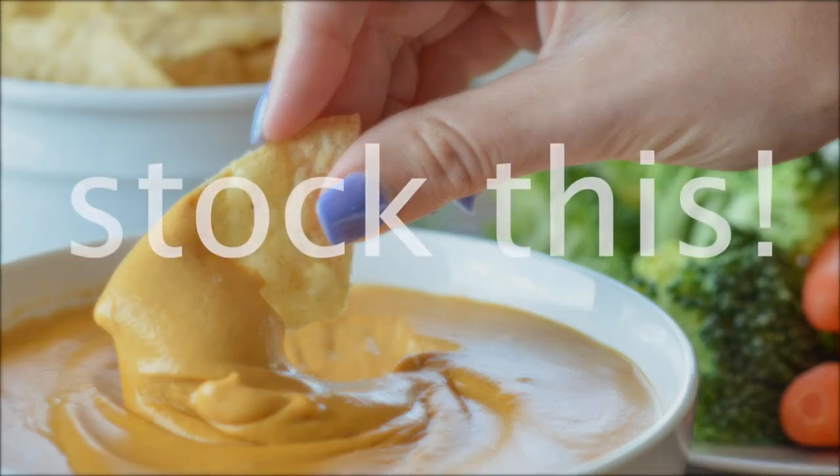If you have healthy snacks — dippables like hummus and salsa — we make queso once a week. Keep snacks you like on hand.